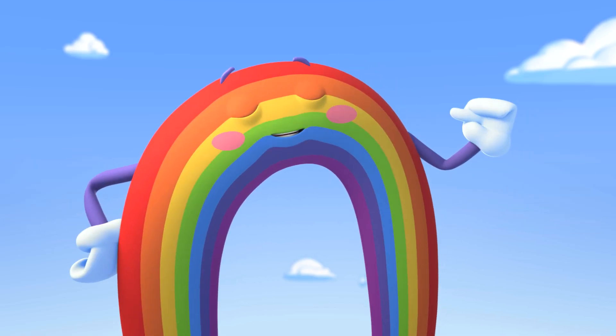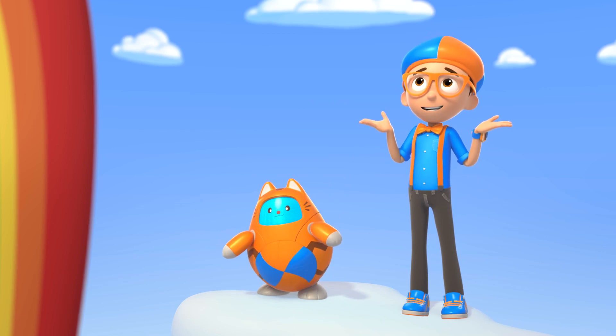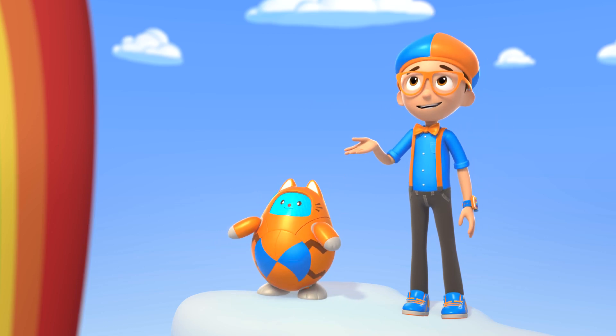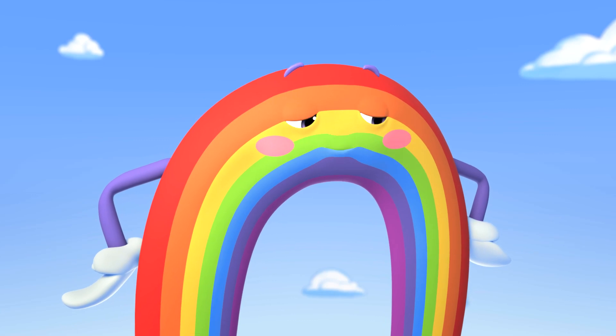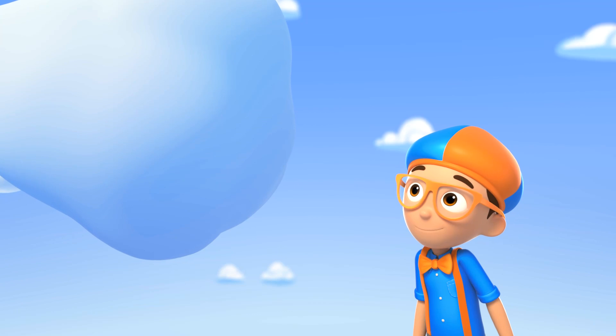You must be part of my performance! Really? I'd be honored, but I don't know how you get all your colors. Could you show me? Of course, superfan Blippi! First, let's check out this puffy cloud called a cumulus cloud!